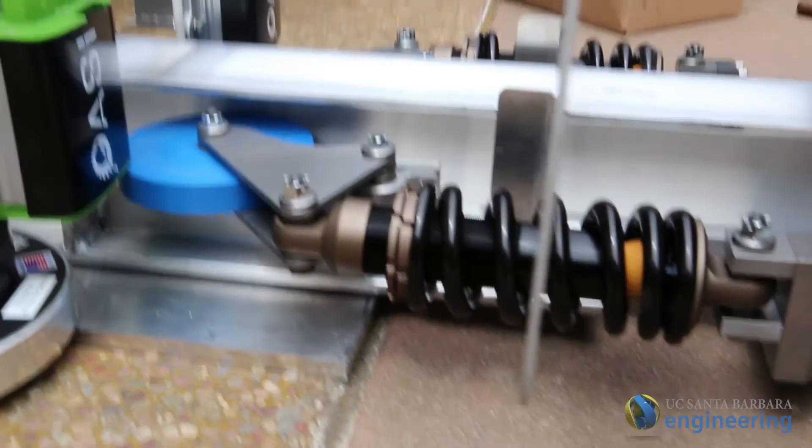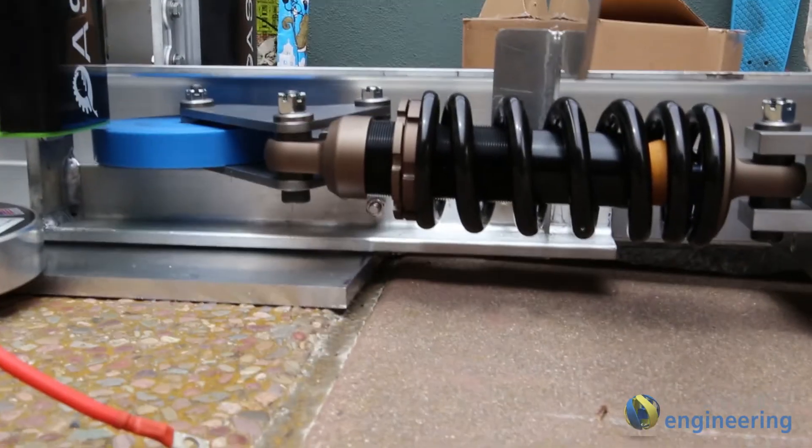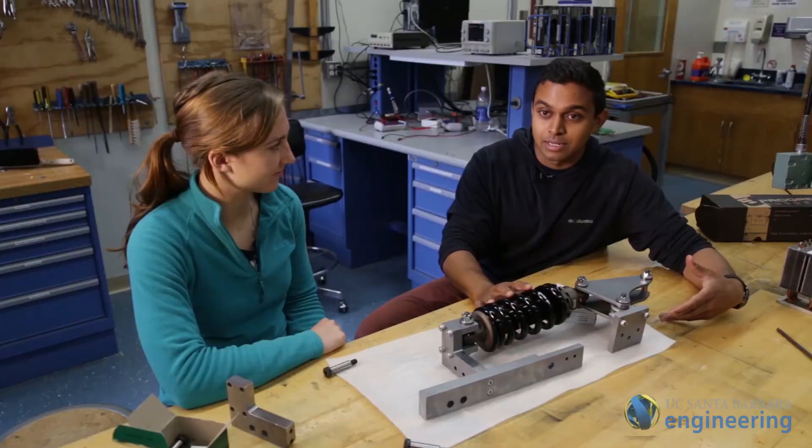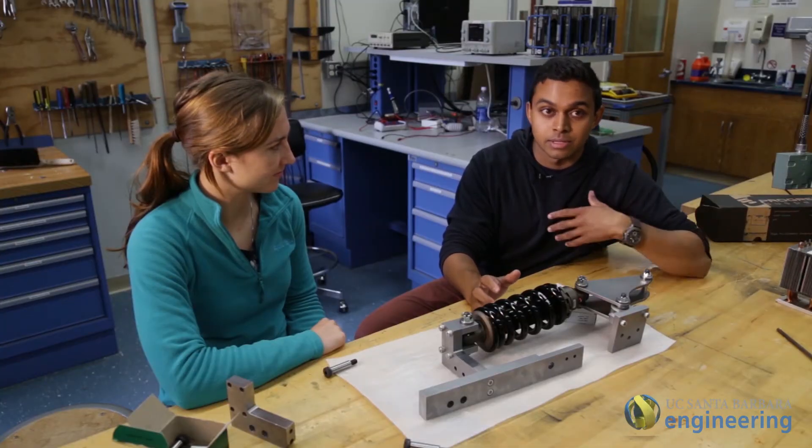The way it works is it's going to clamp us onto the I-beam, and it will absorb any vibrations with this spring damper, and it'll help us conserve our speed throughout the length of the track.